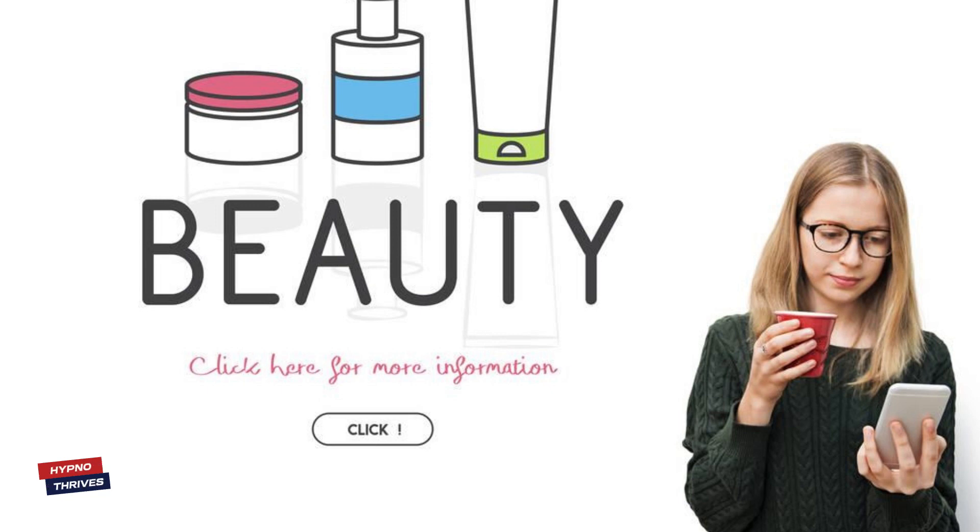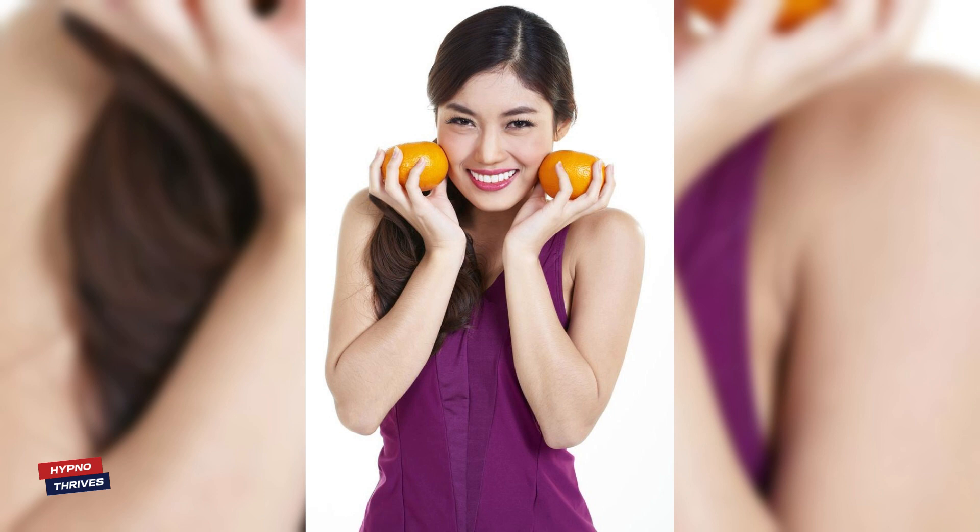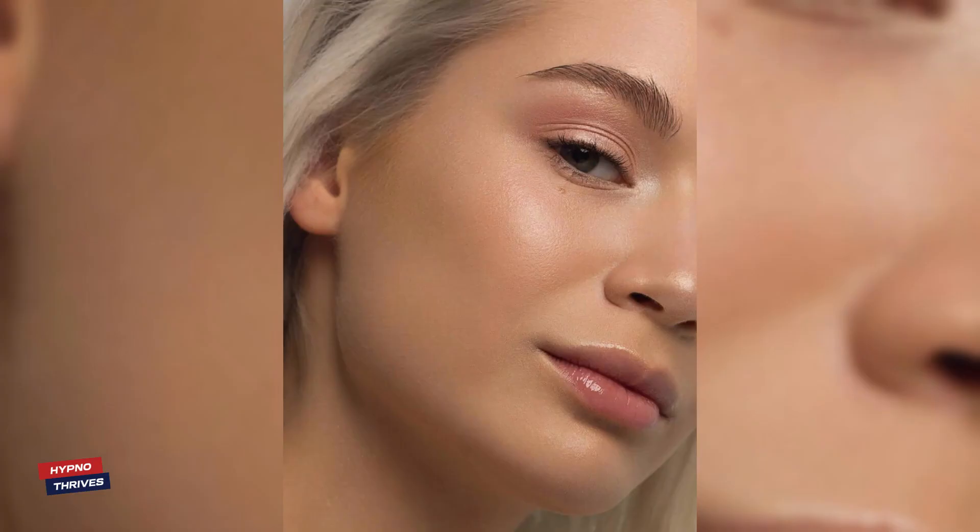Hello, beauty aficionados! Welcome back to our channel! Today, we're here to unlock the sweet secrets to radiant skin with a delightful treat, the Mango and Honey Face Pack! If you're on a quest for that natural, sun-kissed glow, you've come to the right place!